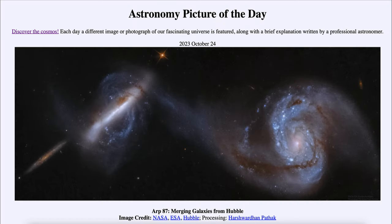Greetings and welcome to the introduction to astronomy. One of the things that I like to do in each of my introductory astronomy classes is to begin the class with the Astronomy Picture of the Day, from the NASA website at apod.nasa.gov/apod.